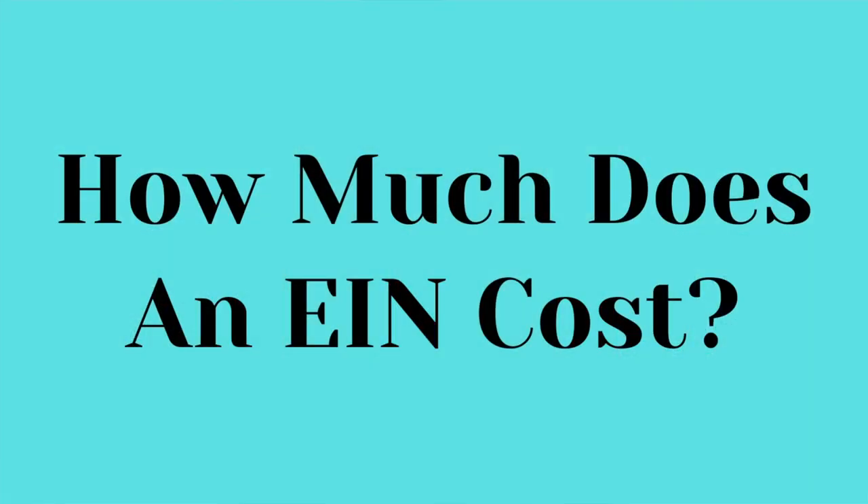Now that you know what an EIN is, why you need it, and when to get one, let's go into how you can apply. You can apply for an EIN online, through the mail, or by fax, but online is the easiest way. How much does an EIN cost? If you get it through the IRS, you can pay $0 — it's completely free. But if you try to get it with a business formation service, they're going to charge you more than $50. For example, Inkfile charges $70, and Zen Business also values an EIN at $70. So you know you don't want to pay for an EIN when you can spend 10 minutes online applying for it and get it for free.